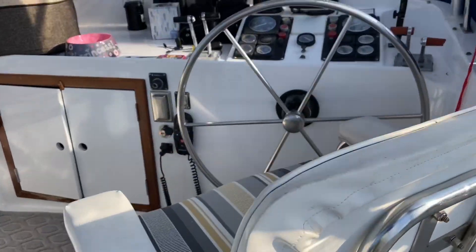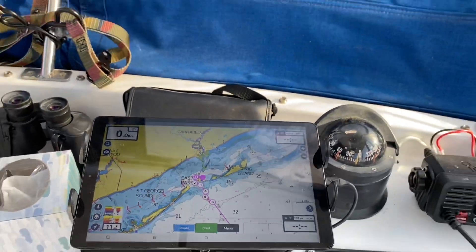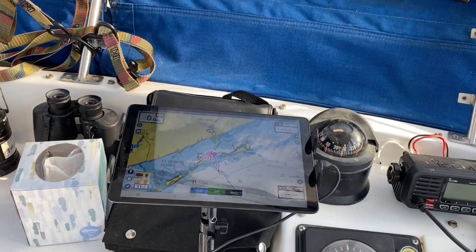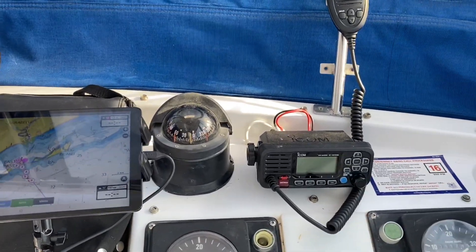Up here on the upper helm, I've got the navigation all set up. I'm using my Samsung tablet running Navtronics, and that's what I'll use for my main navigation throughout the trip. I can tell we are a little bit nervous!